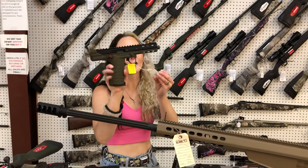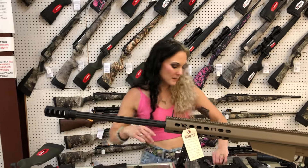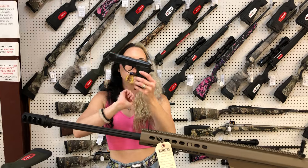Keltec CP33 22 Long Rifle in the OD green — she is threaded for your suppressor, $495. Garrison MC14T at $380 — it's going to be the little pop top. $405.